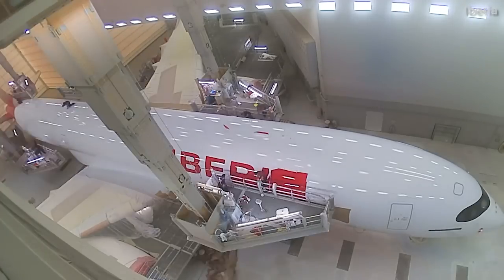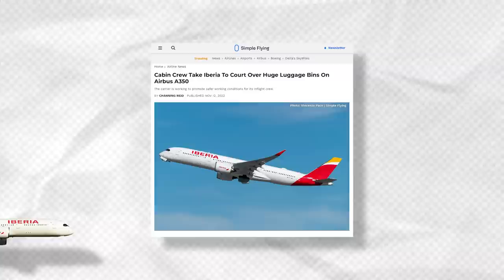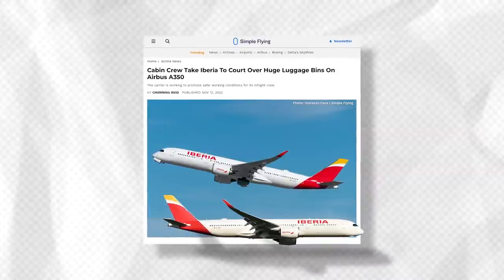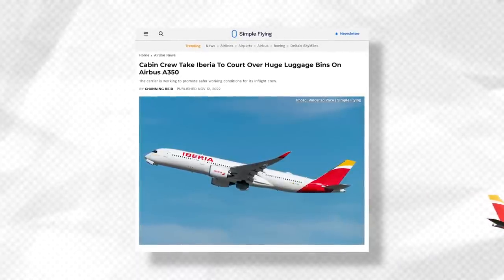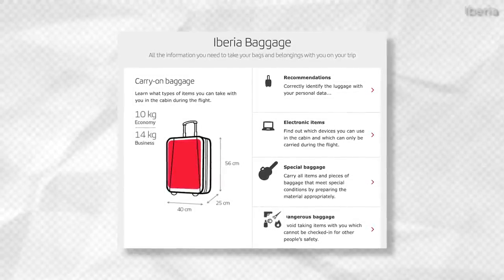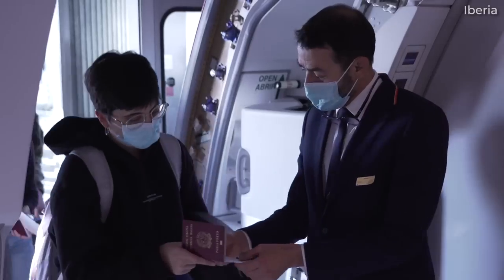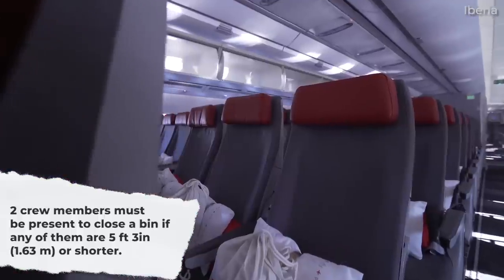While the airline is pleased with the A350s, not everyone working for the carrier seems to be fully in love with the type, particularly its large and spacious overhead baggage compartments. In November 2022, we reported that a group of flight attendant unions filed a lawsuit against the airline. The unions demanded that Iberia refrain from requiring flight attendants to close the A350s' large compartments. While a judge dismissed the request, the airline was ordered to limit the weight of carry-on luggage instead. Iberia allows economy and premium economy passengers a carry-on bag at a maximum of 22 pounds, while business-class passengers can bring up to two bags at a maximum of 30 pounds, depending on the length of the flight. The court also ruled that Iberia is to ensure two crew members are present to close a bin if any flight attendants are 5'3" or 1.63 meters or shorter.